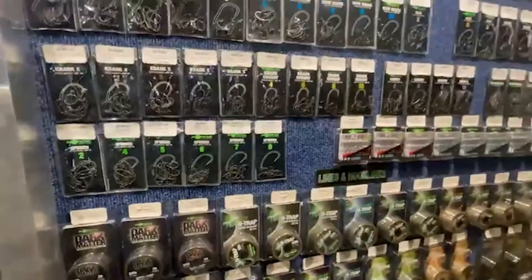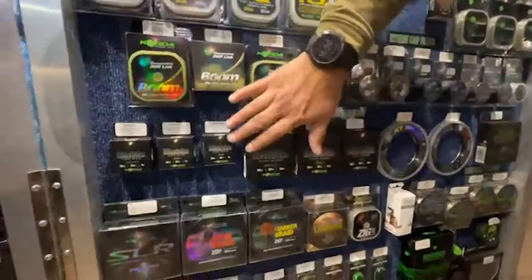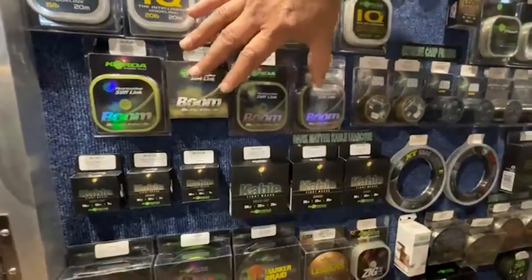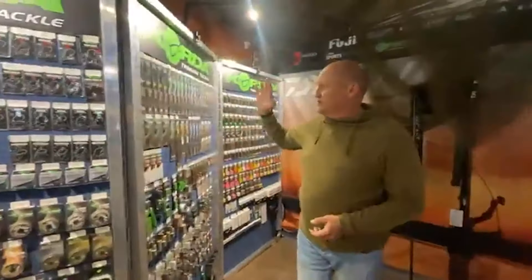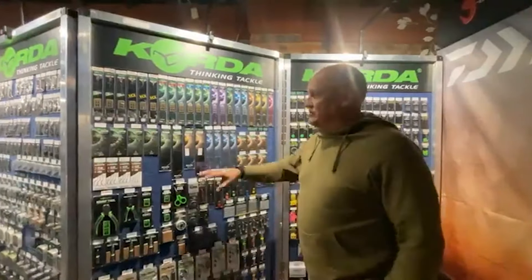We've also got the lube braids. We've got the tightly woven cable leadcore in seven meters and 25 meters. We've got the Kwik Change boom in 15, 20, 25, and 35, and then obviously we have the crimps that go with that.